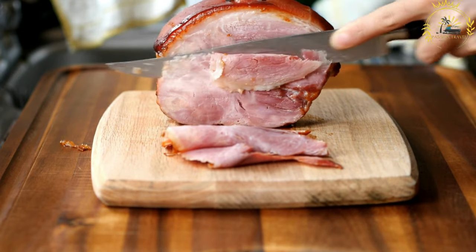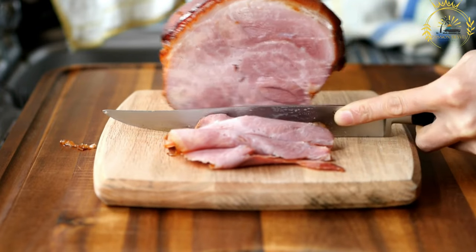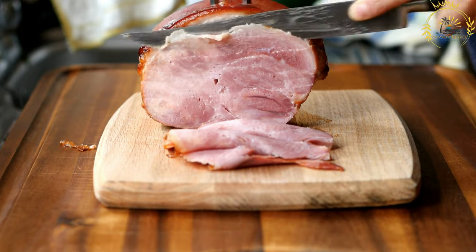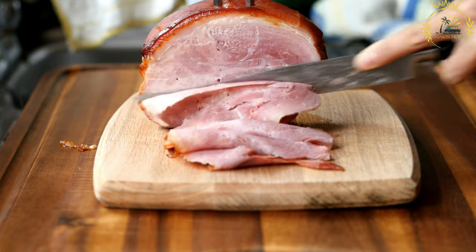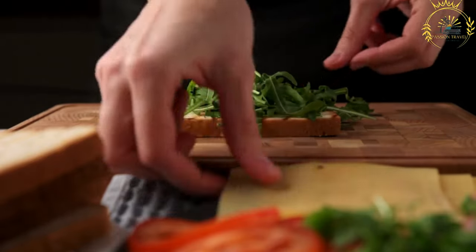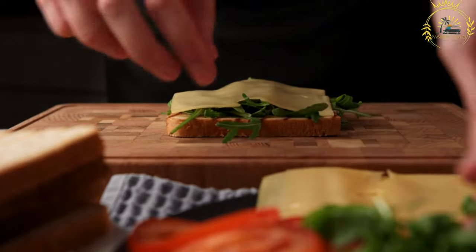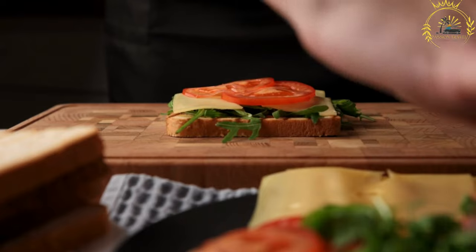The roasting process helps to further enhance the flavors and develop a crispy outer layer on the ham. Praska sunka is often served in thick slices, either hot or cold. It is a popular choice for sandwiches, where it is typically paired with mustard or horseradish to add a tangy kick and balance the rich flavors. Apart from sandwiches, Praska sunka can also be enjoyed as part of a charcuterie board, served with pickles, cheese, and bread, or incorporated into various traditional Czech dishes.